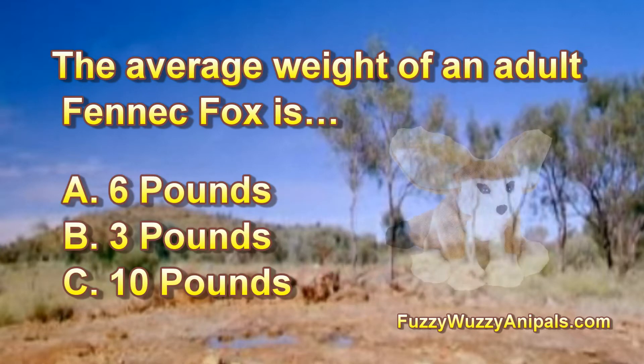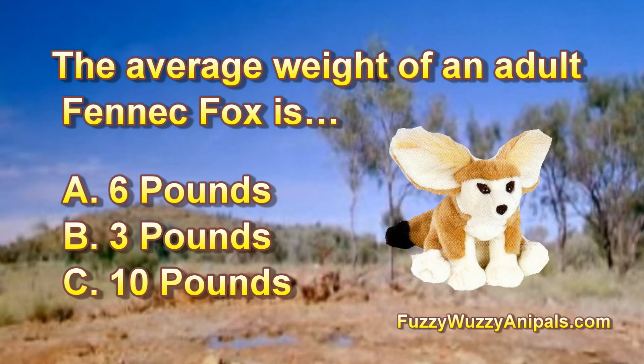The average weight of an adult Fennec Fox is: A: 6 pounds, B: 3 pounds, C: 10 pounds.